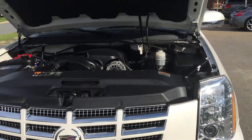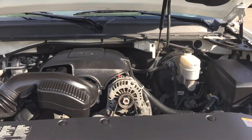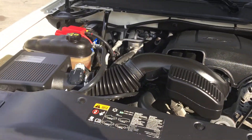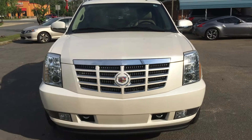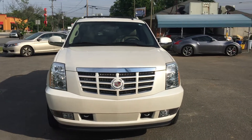Let's take a look at the engine cavity. As you can see, it is free and clear of rust and corrosion. The hood closes down tight — just look at the condition of this vehicle.